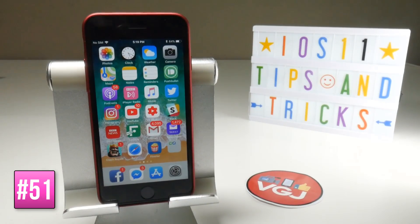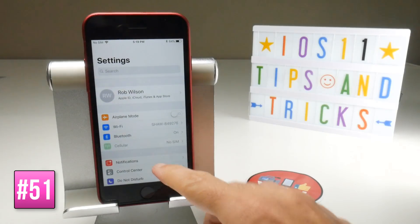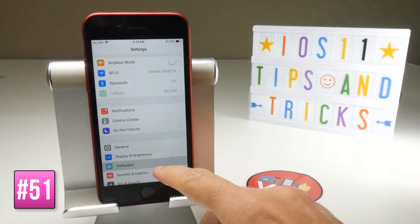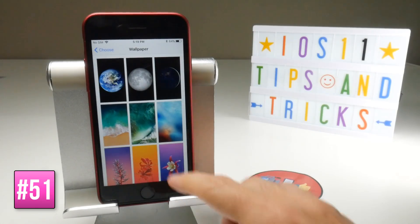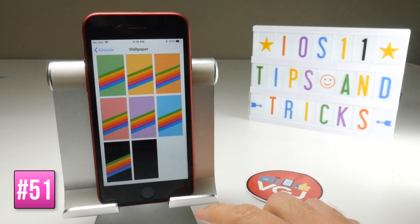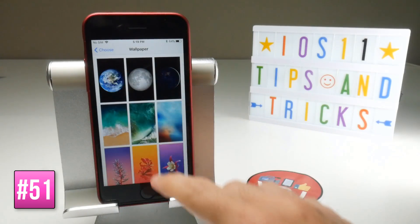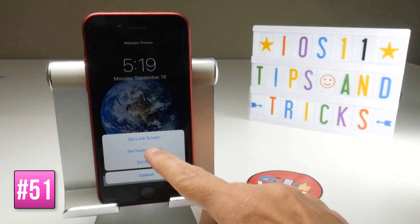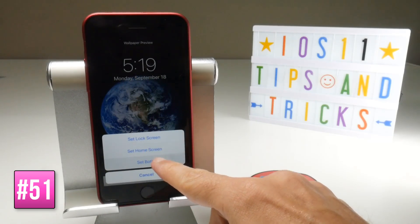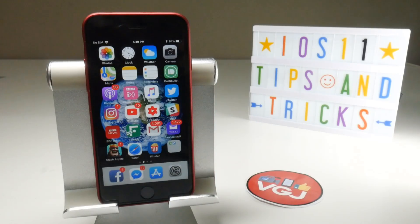With the launch of iOS 11 there are also new wallpapers. Go to Settings, scroll to Wallpaper, then Choose New Wallpaper. Look in the Still section for all the new wallpapers, though some older ones have been removed. You can choose one and set it as your lock screen, home screen, or both.